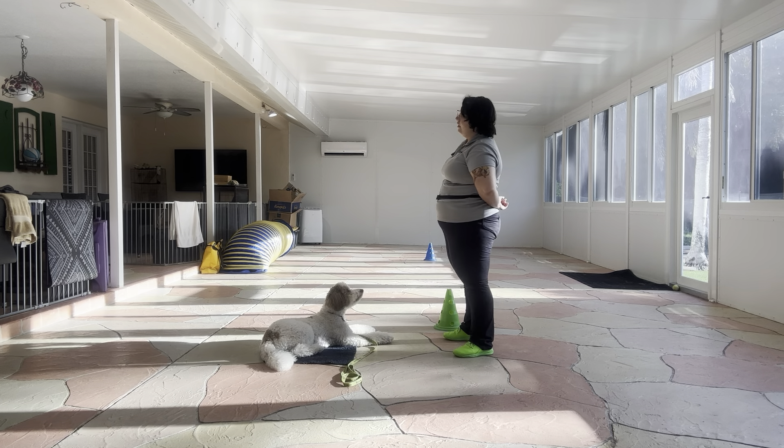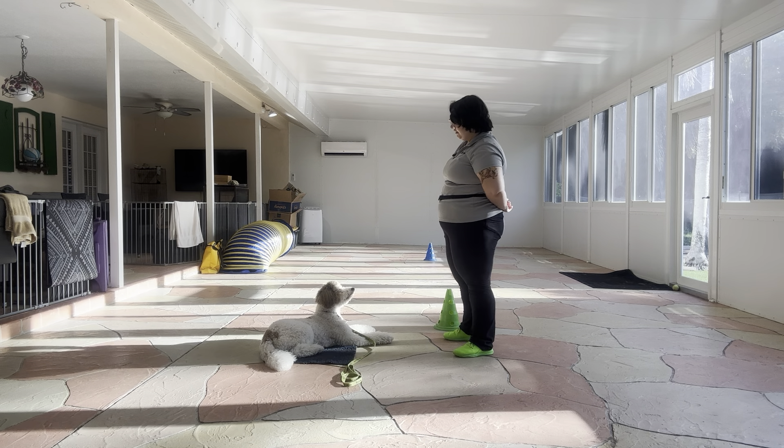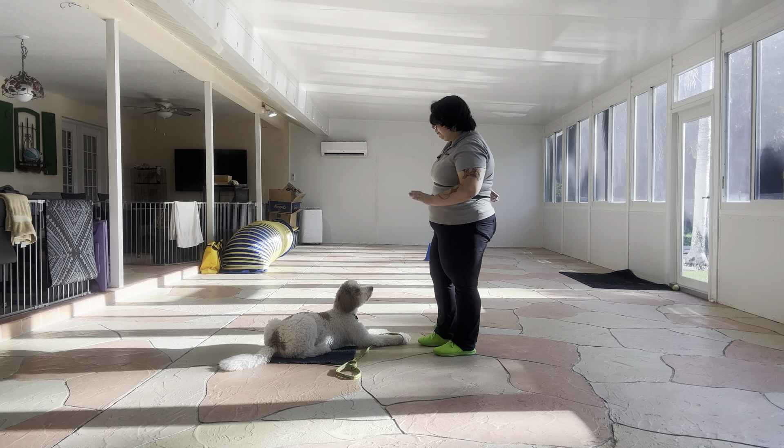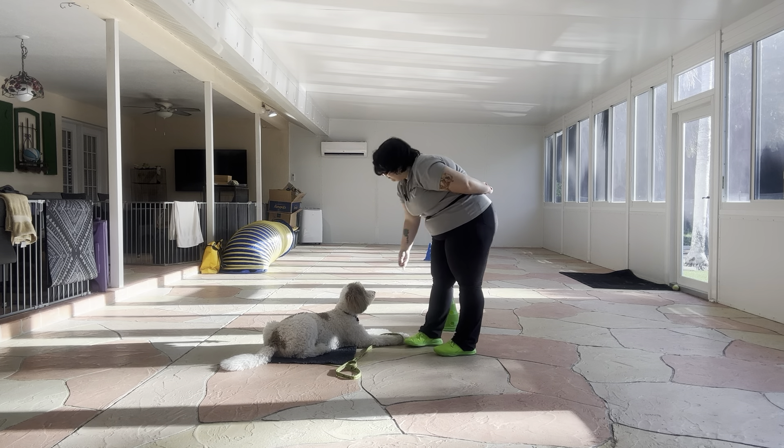Stay. One, two, three, four, five, six, seven, eight. Yes. Stay. And after each time I'm reaching the number, I'm going ahead treating him in an underhanded fashion, and then asking him to stay with a flat palm. Higgins broke, so I just gave him a vocal correction, and he went back down on the mat. But I'm going to wait a couple seconds before treating him — I don't want him to think that if he breaks, he can get food faster.